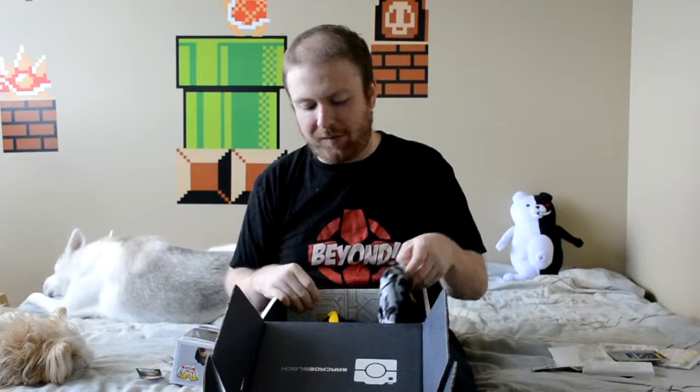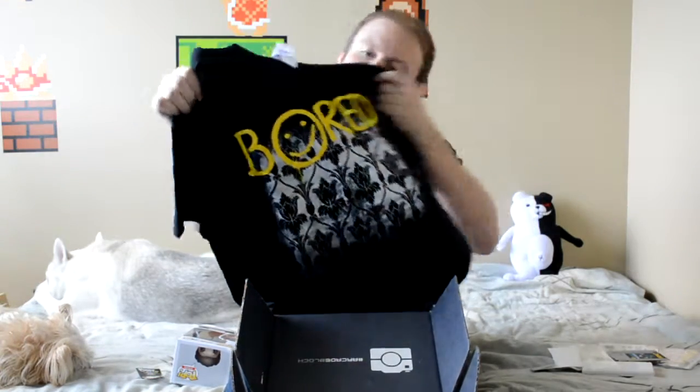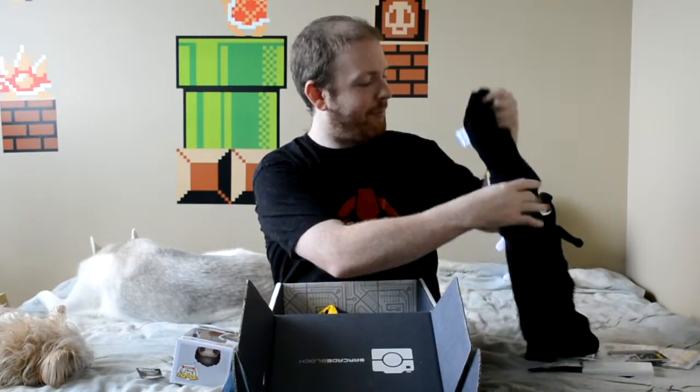Finally we have t-shirts. Starting off with the first one — I believe this is the Shirt Punch one. It says 'bored' on it with a smiley face. I don't really know what this is in reference to — I don't think it's in reference to anything. It's an interesting design. Anytime they do the Shirt Punch ones, they're always completely random. The last time I got one it was a Smash Brothers theme, which I was pretty excited about because I love Smash Brothers. This one doesn't even seem video game related. It's kind of weird, but that's okay — I like shirts.